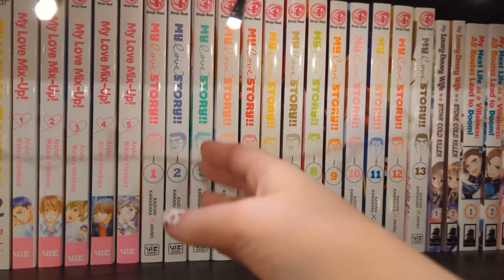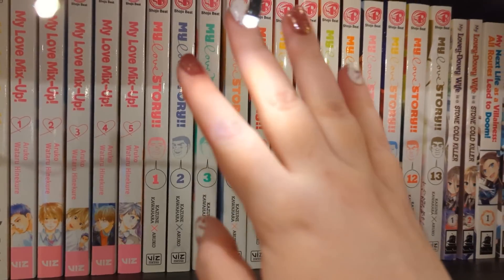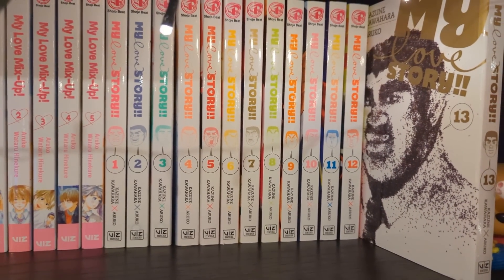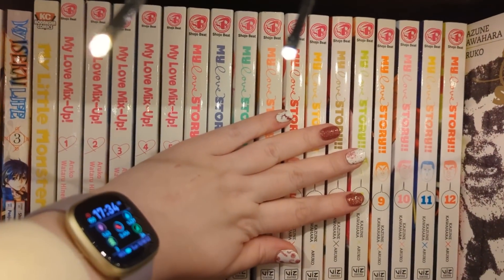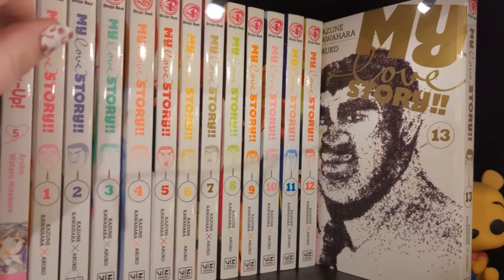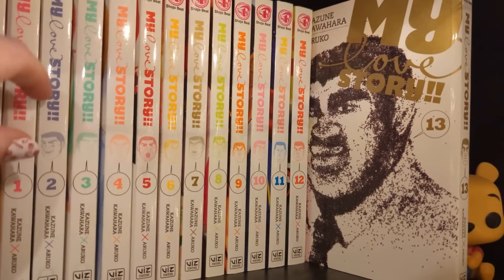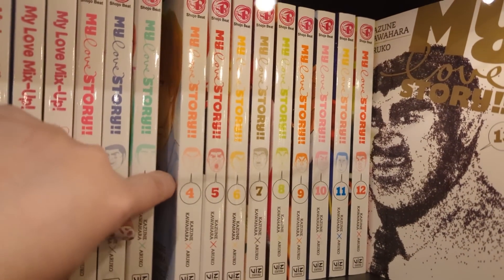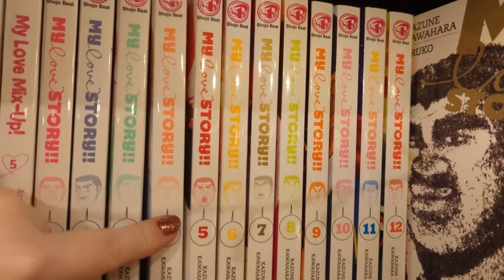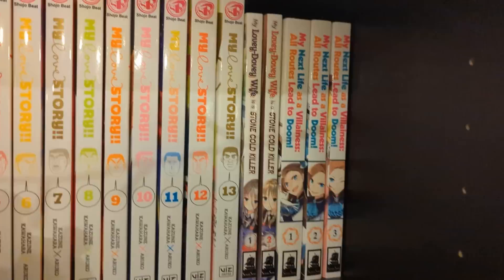We have My Love Story volumes one to thirteen, which is complete. I've read up to around here and then stopped for no particular reason - I just forgot to get back to it. This is meant to be really good, really popular. I managed to grab a lot of it from Forbidden Planet in Leeds when they had a good chunk of it. The only missing volume was about three, which I grabbed secondhand for cheaper than three-for-two. I love the rainbow spines - it's a series I want to binge.